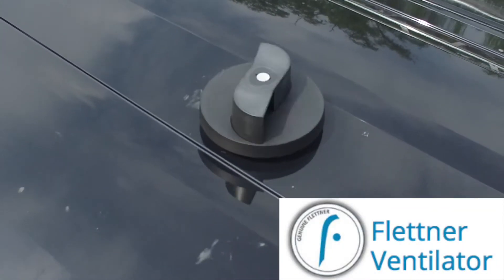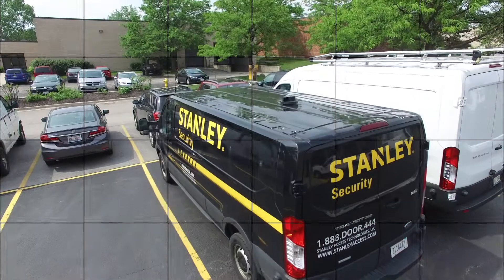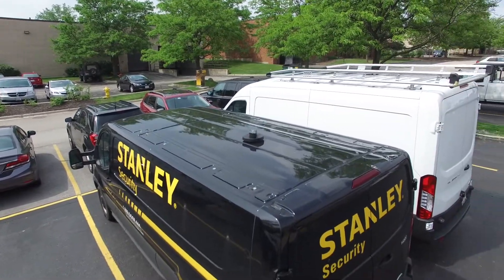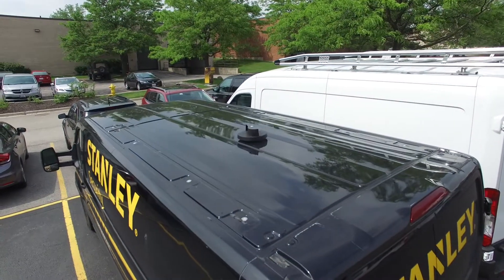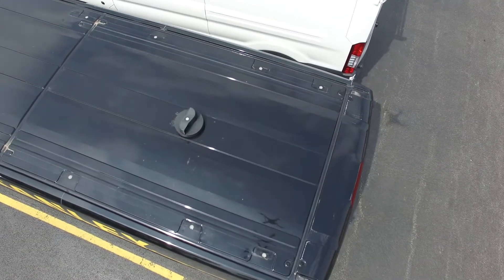The Flettner Ventilator is an eco-friendly, wind-powered vent for your cargo van. It pulls out heat during the hot summer months to provide driver and passenger comfort and for the protection of equipment or perishable goods. The vent also helps extract fumes if you're carrying gas cylinders, flammable liquids, or chemicals.